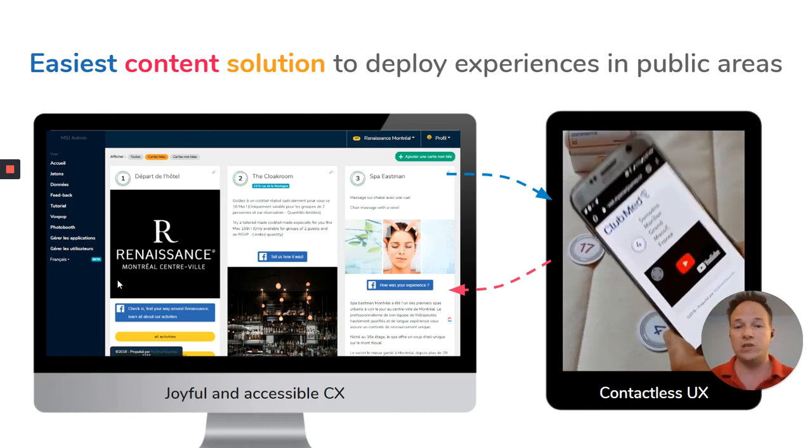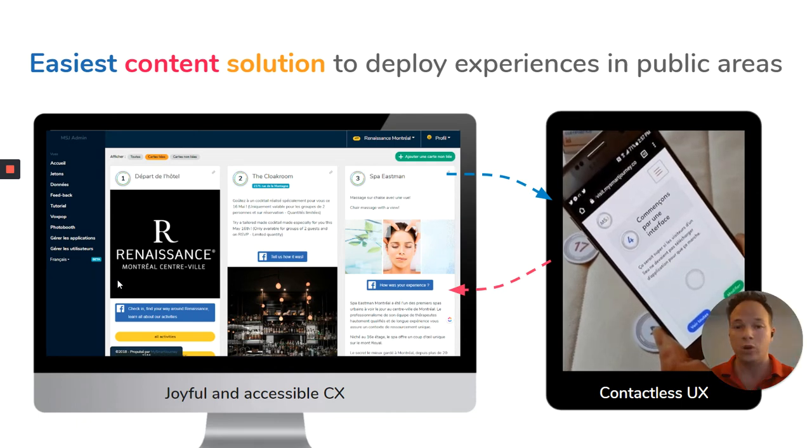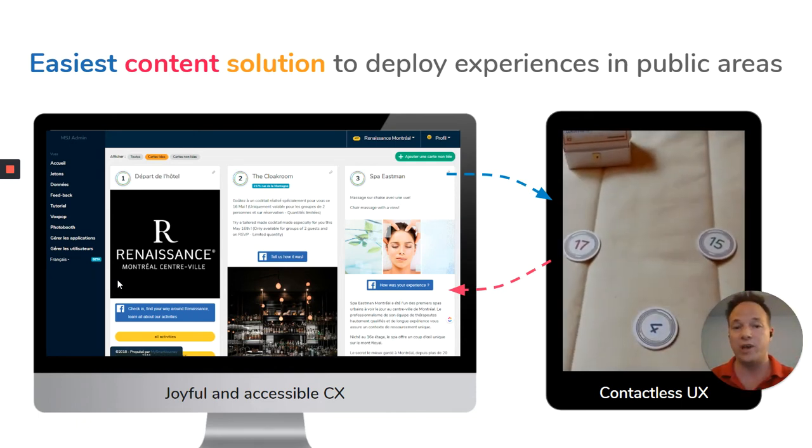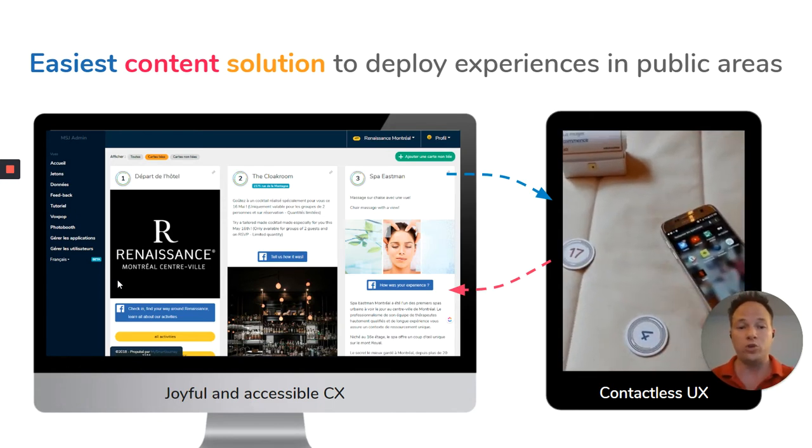Our interface is so easy that basically if you can drag and drop, send an email, and post a Facebook post, congratulations — you've passed our training program with no technical background required.